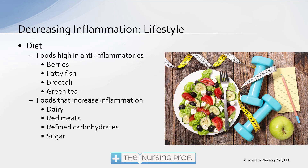You don't have to go with drugs — we can go with diet and exercise to try to decrease inflammation as well. There are quite a few foods high in anti-inflammatories: berries, fatty fish, broccoli, green tea. Foods that increase inflammation include dairy, red meats, refined carbohydrates, and sugar. If your patient has an underlying inflammatory condition like atherosclerosis or arthritis, we want them to favor more of the anti-inflammatories. However, red meats contain a lot of zinc, which may also improve immune response, so we don't want to completely cut them out — we want a little more balance.